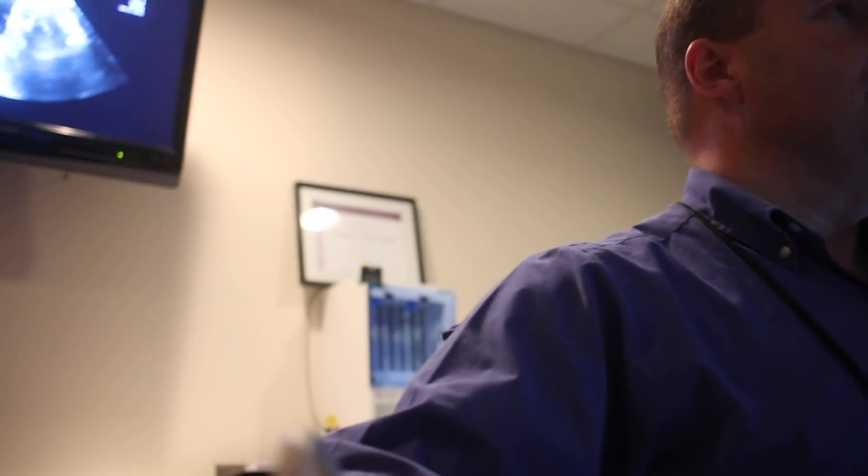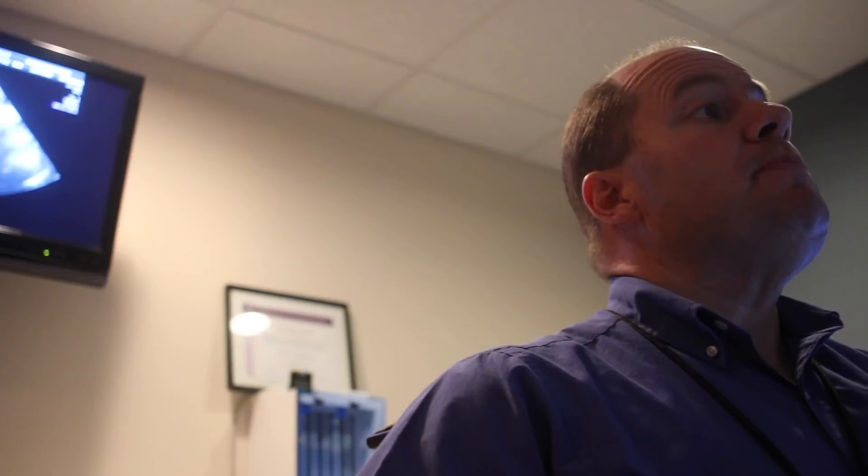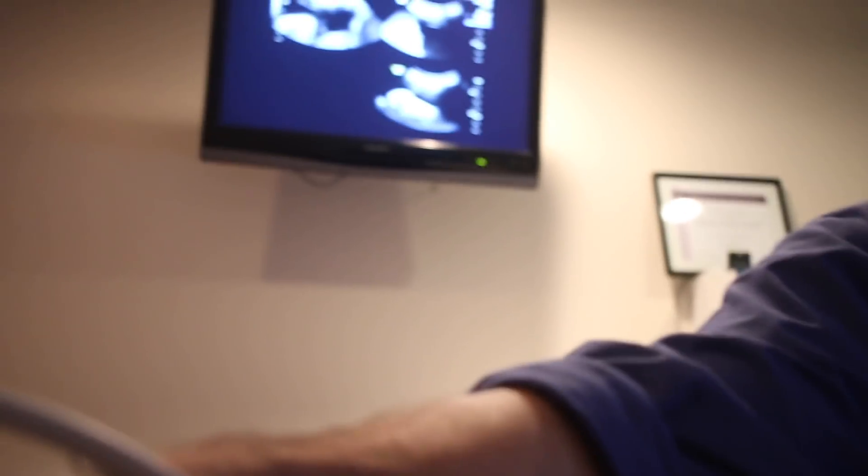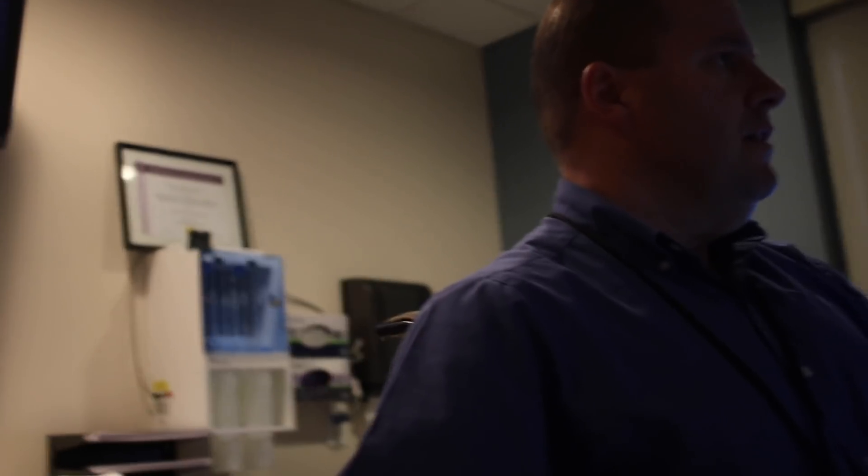Nice, steady heart rate, beating at 126 beats per minute, which is great. We want it between 120 and 180. That seems kind of lower than it has been. It just depends if you've eaten, if you haven't eaten, if baby's going to sleep — so as long as it's in that range, we like it. How much fluid baby has to work with — we want the fluid to be above 5 and below 25 centimeters, and you have 14 centimeters, which is great.